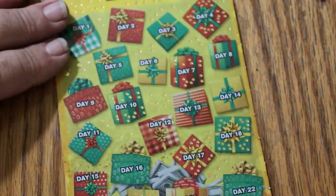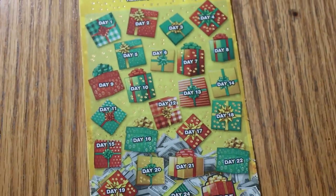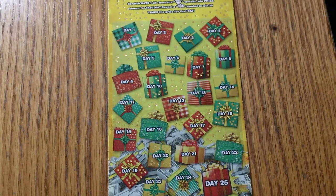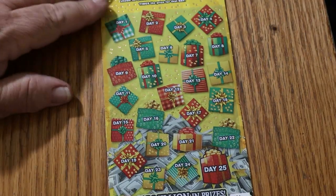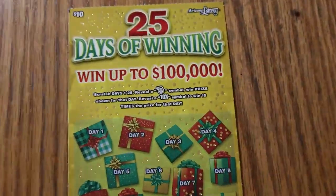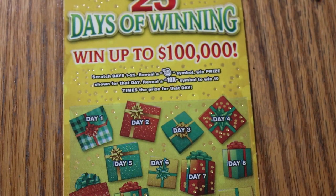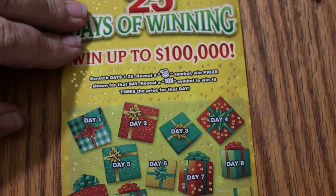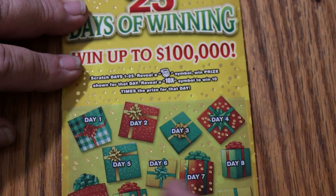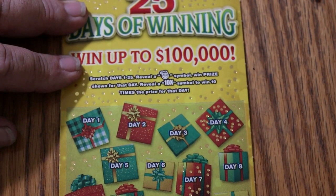Now we're going to go to the new game, which just came out last week. I'll bring it in tight because I can't get the whole ticket in frame — if I try to get the whole ticket in, it'll be too small. We're just looking for Santa Claus and a 10 times symbol, that's it — no number match on this one. And we've got day 1 through day 25. Here we go with day 1.